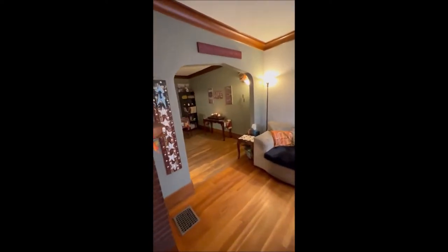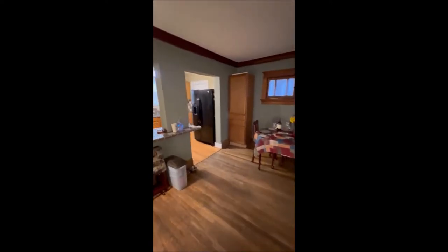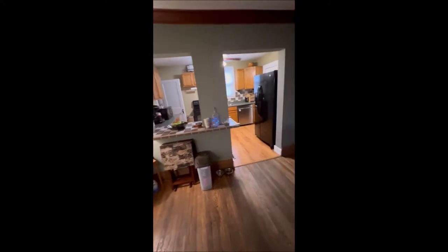We're going to flow right from the living room into the dining room area, and more of the same as far as the hardwood floors go, and the hardwood around the windows — just fantastic work here. Then we're going to make our way towards the kitchen. There is a bar built in here, which is always nice to have that little sitting space.